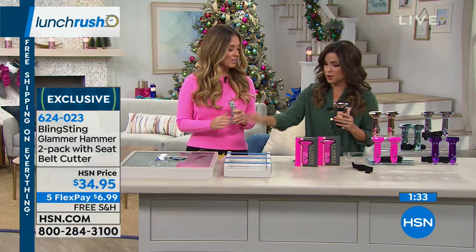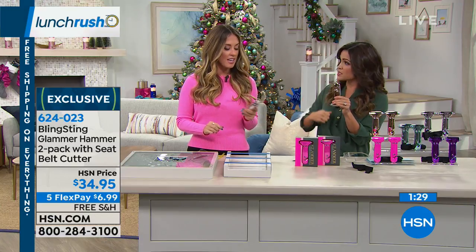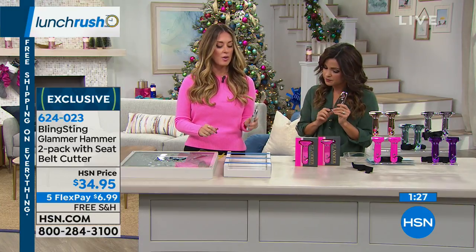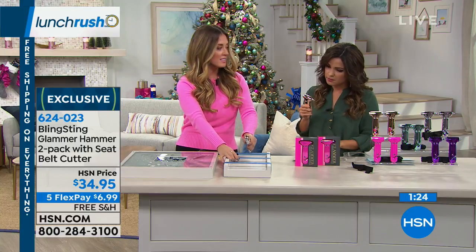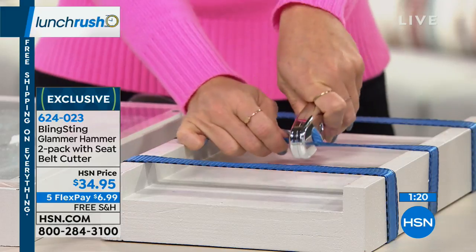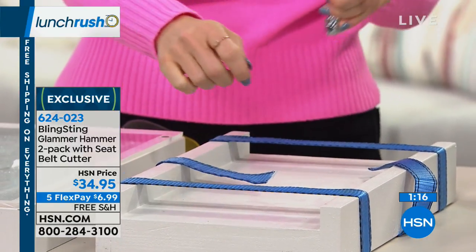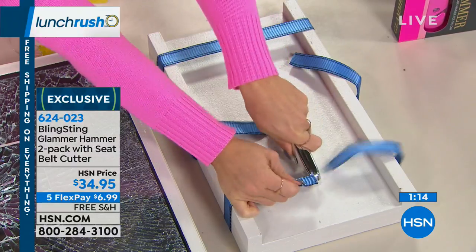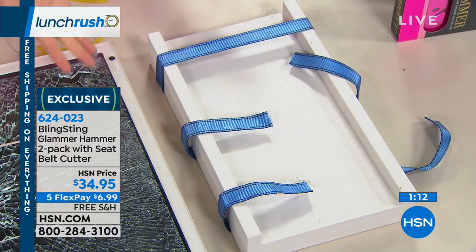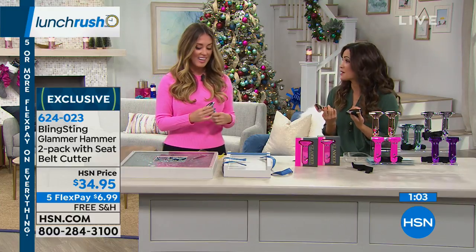Now let's talk about the other feature — you can also cut seat belts and car seat straps. I wanted to show how easy this is too. When you get it home, I'd practice some striking motions — you want to go down and be pretty forceful. You don't have to saw, but you do want to pull pretty hard. Just because our products are sparkly and cute and in trendy colors, it doesn't mean they're not serious tools.